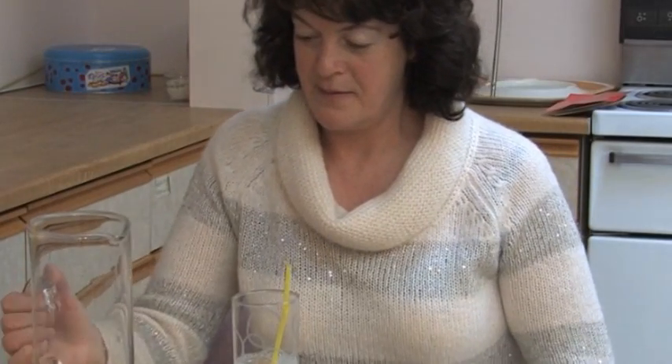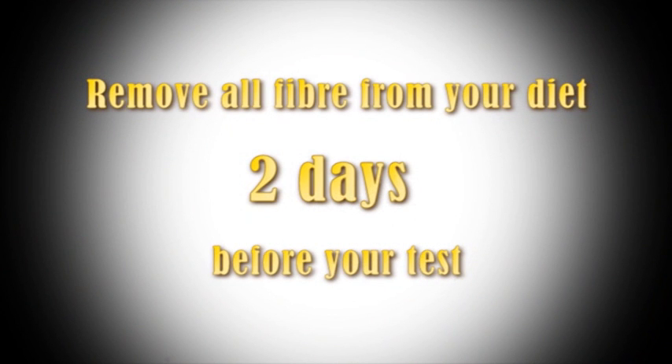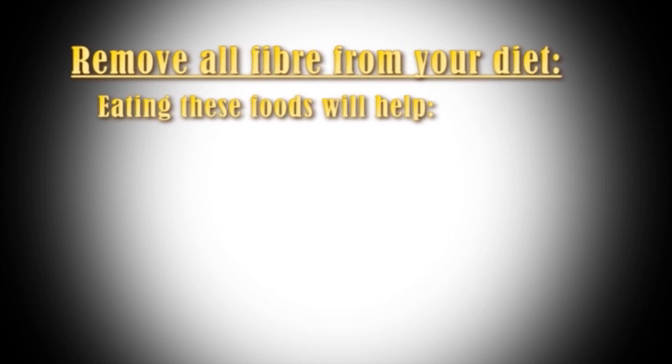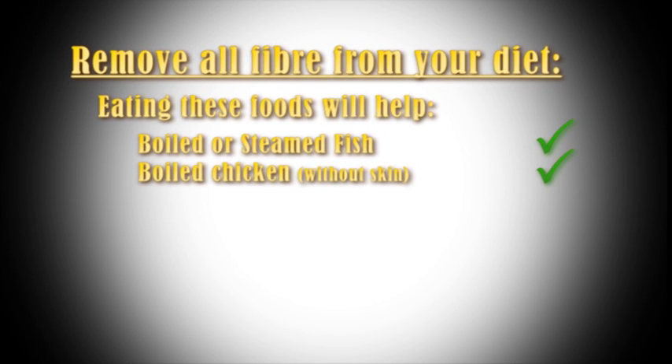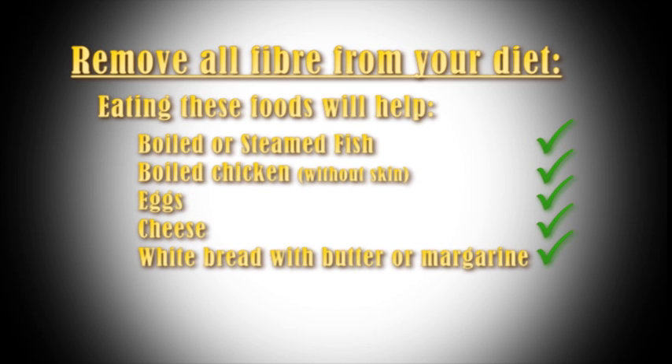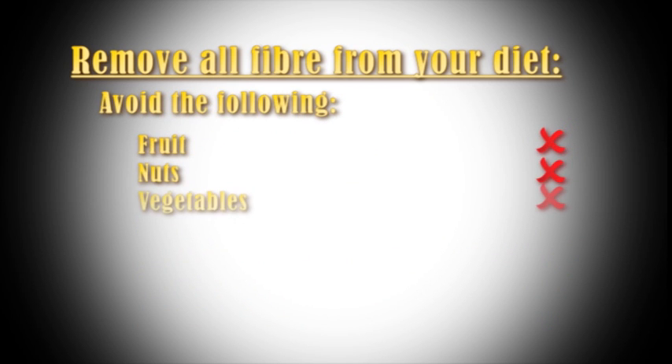Preparing for your examination will involve taking a laxative. Diet is particularly important, and two days before your test try to remove all fibre from your diet. Eating these foods will help. Avoid fruits, nuts, vegetables, pulses, and wholemeal bread.